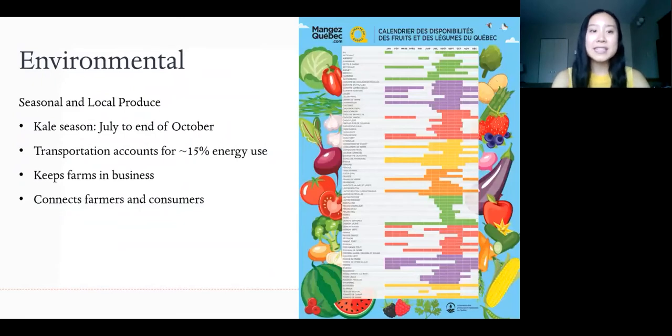The FAO also recommends focusing on seasonal and local produce. Quebec and Ontario are the provinces with the highest vegetable production, which includes kale and other cruciferous vegetables, as they thrive in or are tolerant of our cooler climates. This allows kale to be grown outside from July to end of October, and you can check what other fruits and vegetables are in season at MangerQuebec.com. The supposed benefits of eating seasonal and local foods include reducing greenhouse gas emissions related to transportation, rather than eating exotic fruit that's been flown in from across the world.